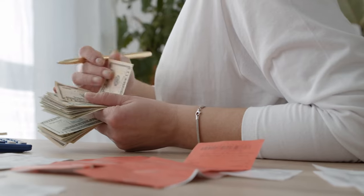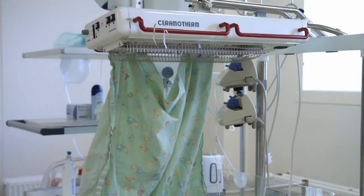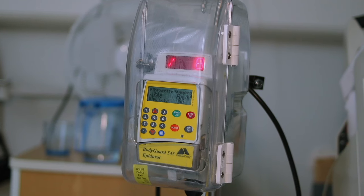If you want to have a natural birth, you do not need to spend $300 on a childbirth class or learn to hypnotize yourself. You already have everything you need to give birth without drugs, whether you plan on birthing in a hospital or at home. I have helped over a thousand women give birth and over the years have developed this simple method for avoiding an epidural.